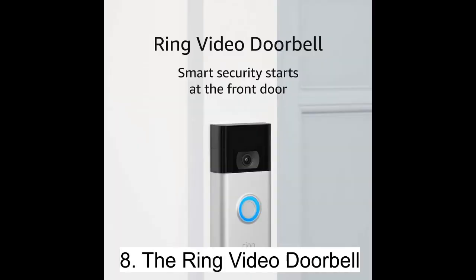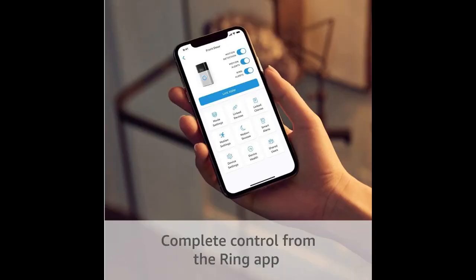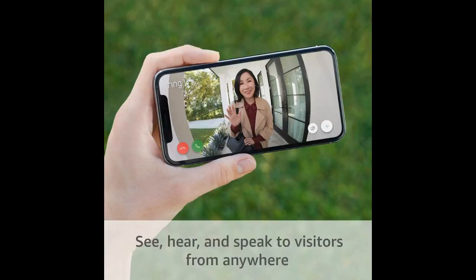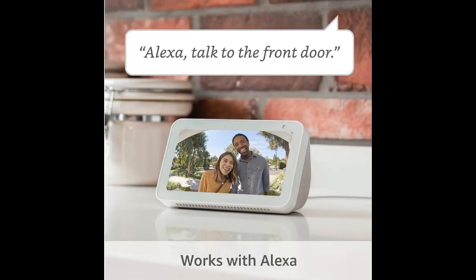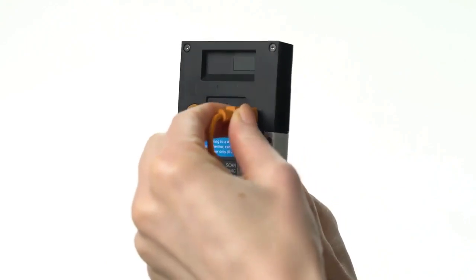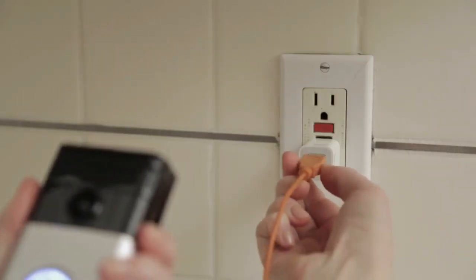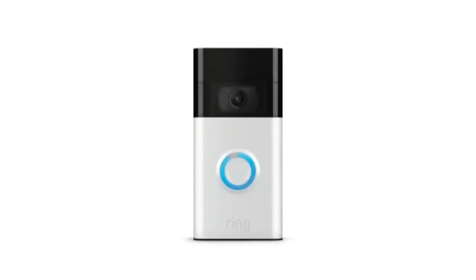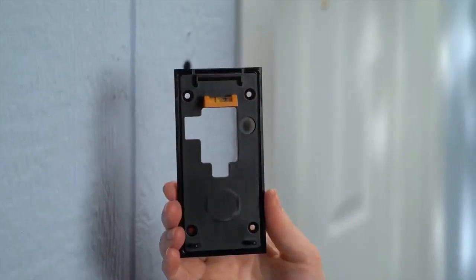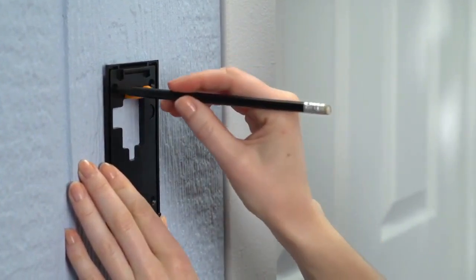The Ring Video Doorbell is a game-changer for home security. With 1080p HD video, improved motion detection, and easy installation, you'll be able to see, hear, and speak to anyone who comes to your door from your phone, tablet, or PC. Whether you're at home or away, you'll receive mobile notifications when someone triggers the motion sensors or presses the doorbell. You can power the doorbell with the built-in rechargeable battery or connect it to your existing doorbell wires for constant power.